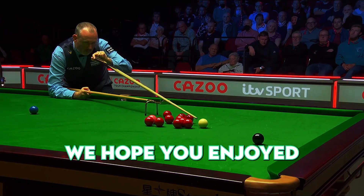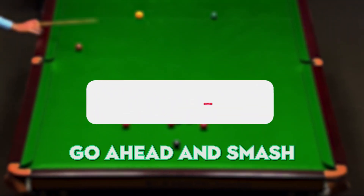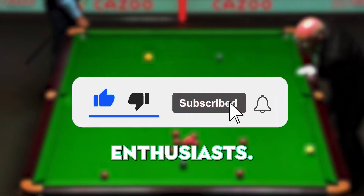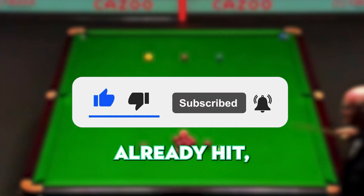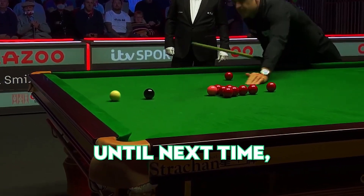And there you have it, folks. We hope you enjoyed this exhilarating roundup of some truly epic snooker shots. If you did, go ahead and smash that like button. Don't forget to share this video with your fellow snooker enthusiasts. And of course, if you haven't already, hit subscribe and join our community for more thrilling content. Until next time, keep potting.